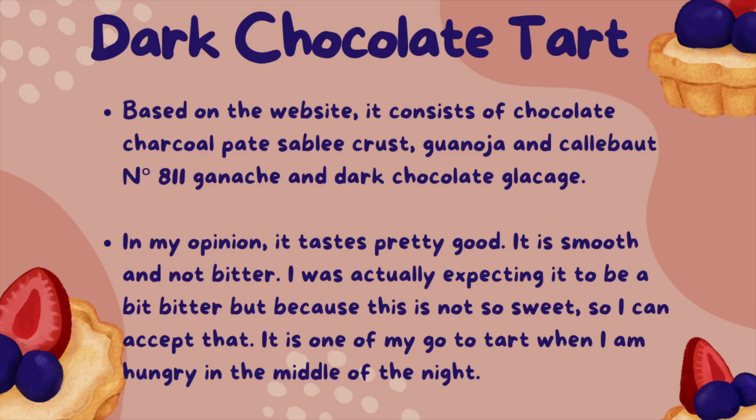For the dark chocolate tart, based on the website, it consists of chocolate charcoal paired sable crust, two types of ganache and dark chocolate glass shard. In my opinion, it tastes pretty good. It is smooth and not bitter. I was actually expecting it to be a bit bitter, but because it's not too sweet, I can accept that. It is one of my go-to tarts when I am hungry in the middle of the night.